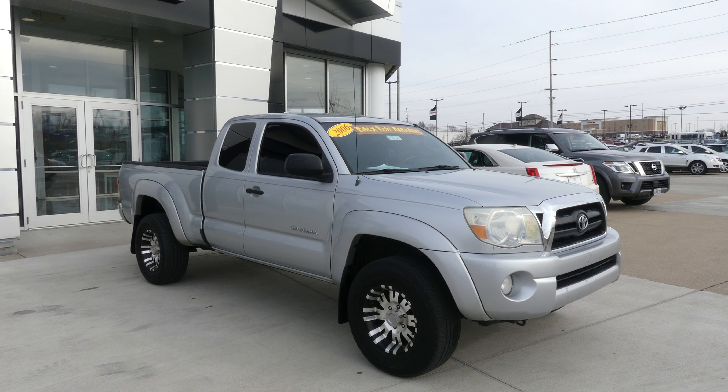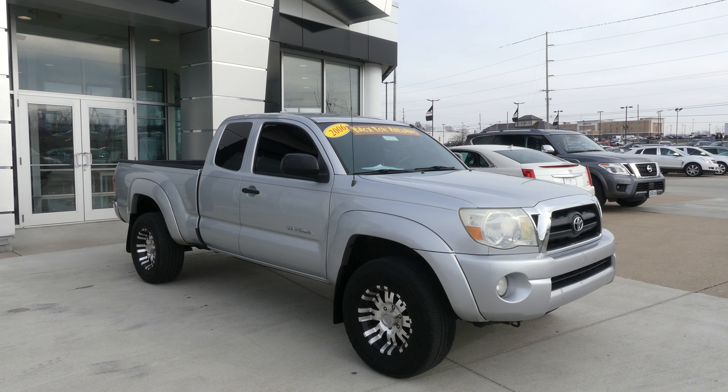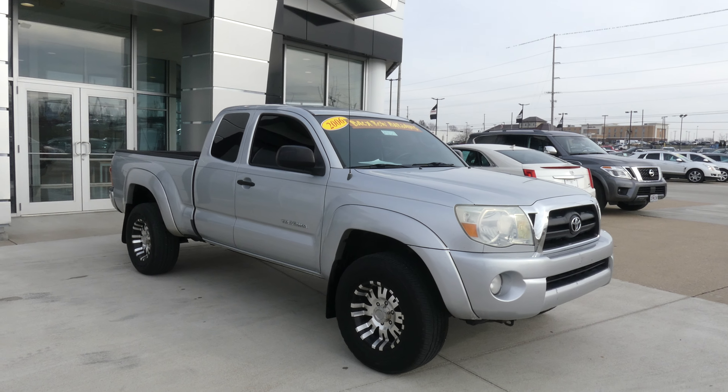Hello and welcome to Uplar Buick GMC online showroom. Today we're gonna have a quick look at this 2006 Toyota Tacoma.